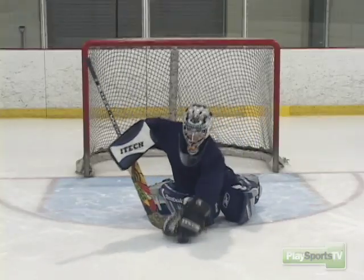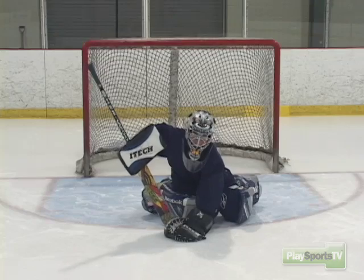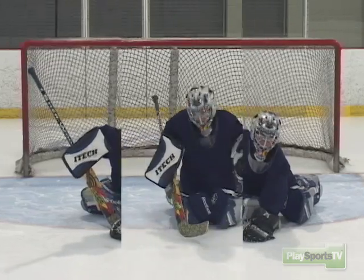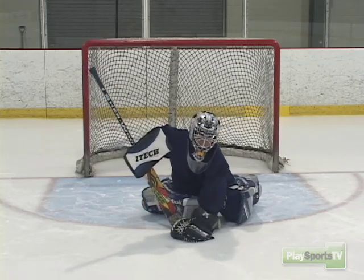Joe's going to show us how when he stops the puck he puts his glove on it, leans on it hard and uses his stick for extra support behind the puck. You can see Joe covers the puck with his glove and supports it with his stick.